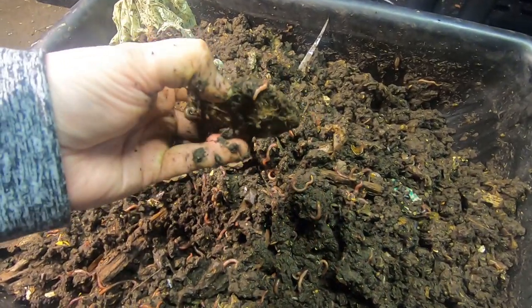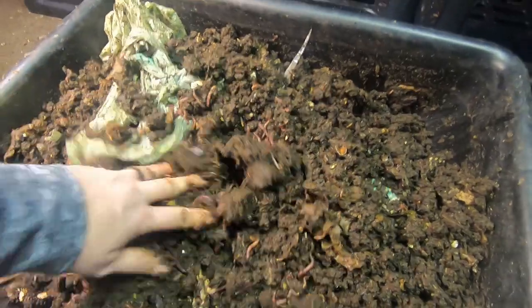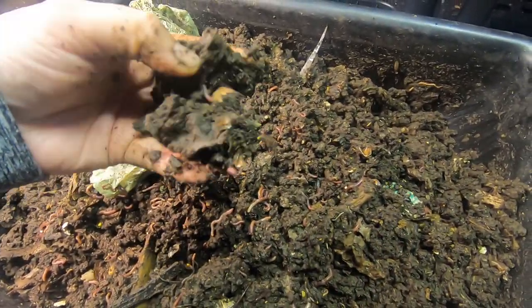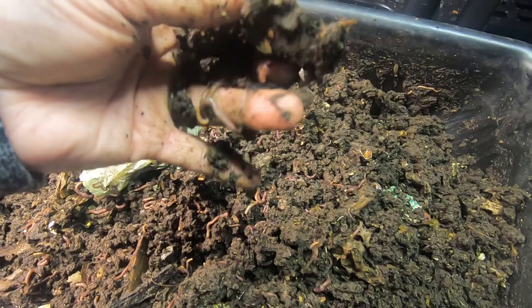Got a mango pit here that's nowhere near done — those take six months or so. And this looks like a corncob that's completely unrecognizable. They are certainly working on it.